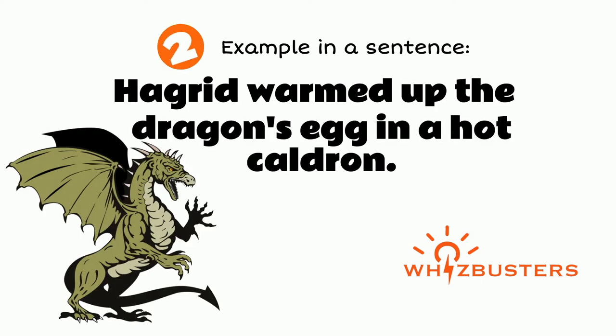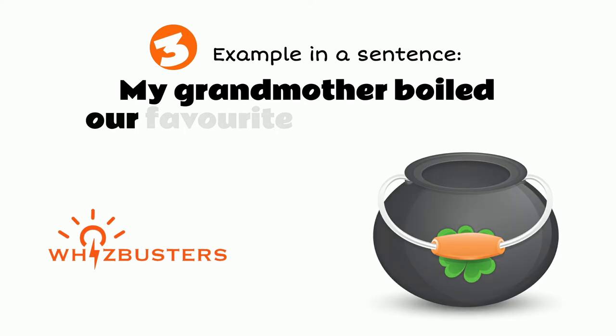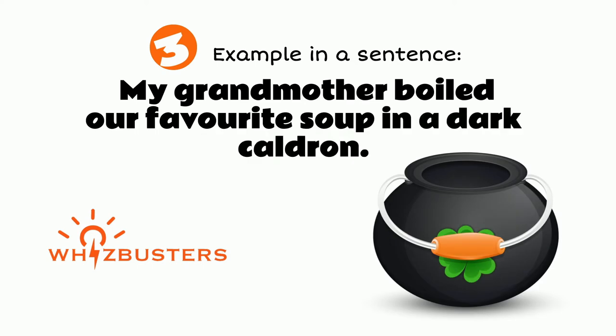Hagrid warmed up the dragon's egg in a hot cauldron. My grandmother boiled our favourite soup in a dark cauldron.